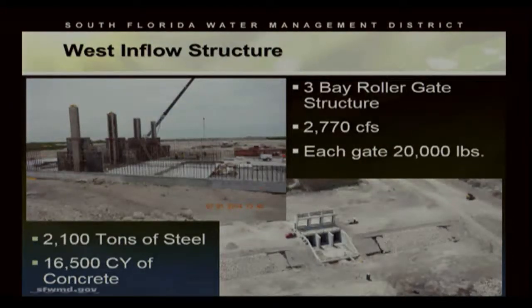Some of the structures include the west inflow structure — a three-bay roller gate structure. The gates are fabricated out of stainless steel, and each gate weighs about 20,000 pounds. Collectively, with all 15 structures, it took about 2,100 tons of steel — over 4 million pounds of steel used to construct the structures. It also required 16,500 cubic yards of concrete.